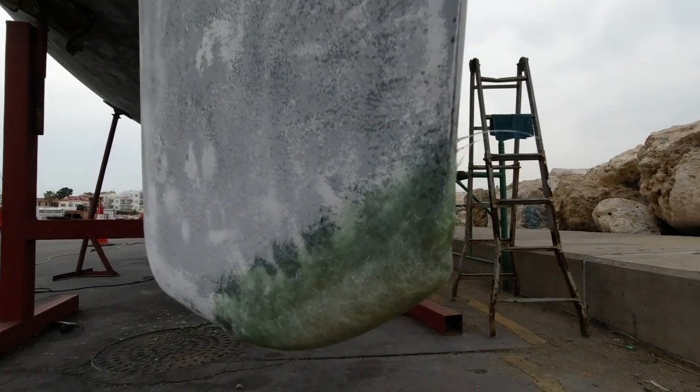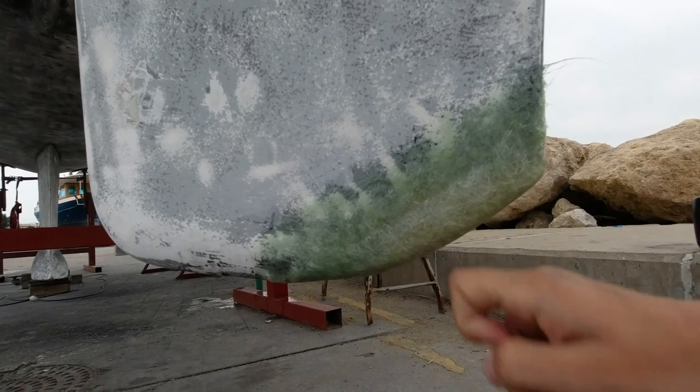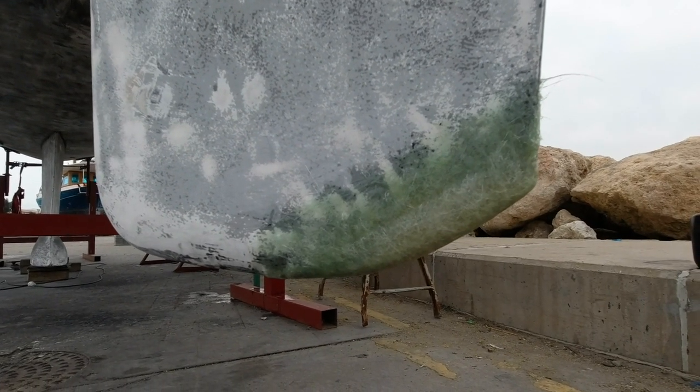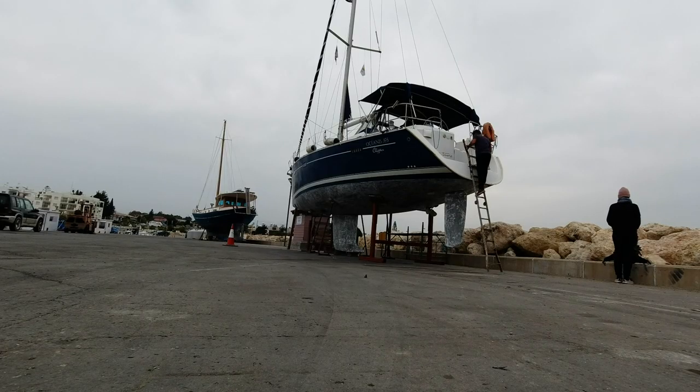I have to admit this definitely took longer than expected, but after only three hours of drying it already looked pretty good. It still needed to be sanded down, but we decided that would definitely be for another day.